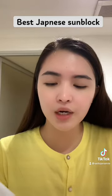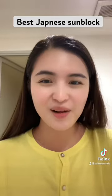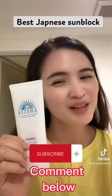And also, you've got to put it on your neck. So I will now start using Anessa Sunblock Cream. Have you guys tried Anessa? Let me know in the comments down below. Bye.